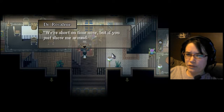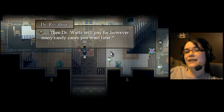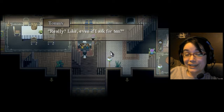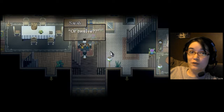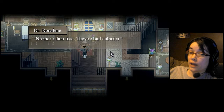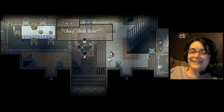We're short on time now, but if you just show me around, then Dr. Watts will pay for however many candy canes you want later. Really? Like, even if I ask for ten? Or twelve? No more than five — they're bad calories. That's still better than one.